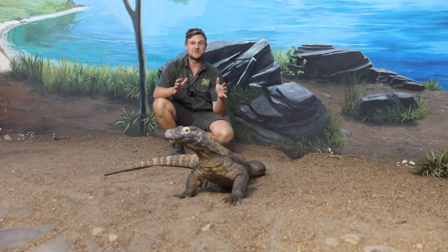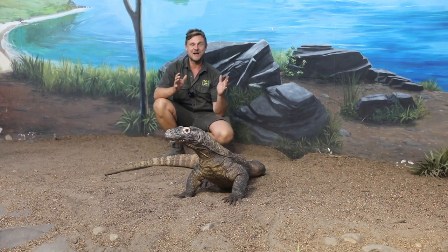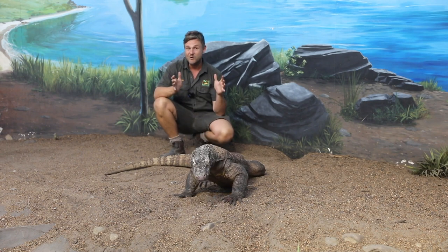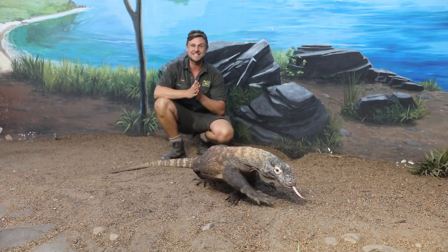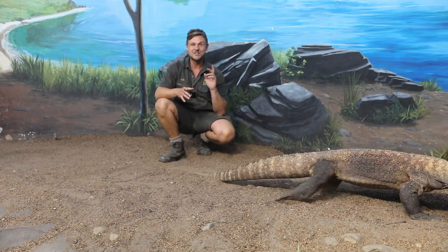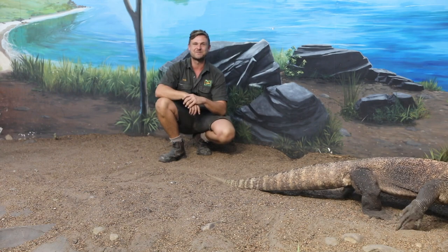I really hope you enjoyed this video getting to know our beautiful Komodo dragon — our superstar Kraken. He really is an incredible creature. We have plenty more videos to show you. Up next is working with some of Australia's most venomous snakes, so tune in for that. Thanks for watching, and we'll see you next time at the Reptile Park.